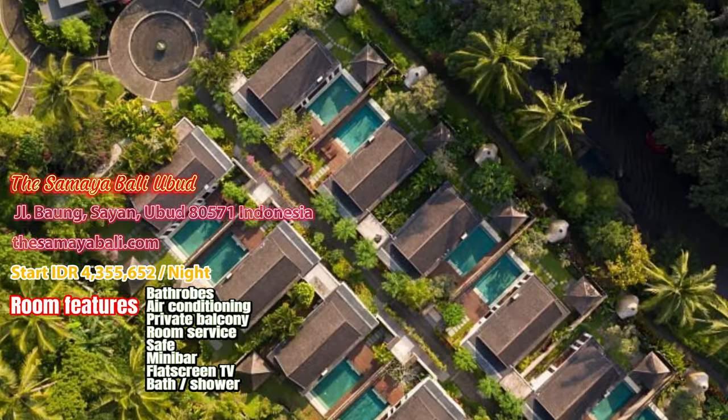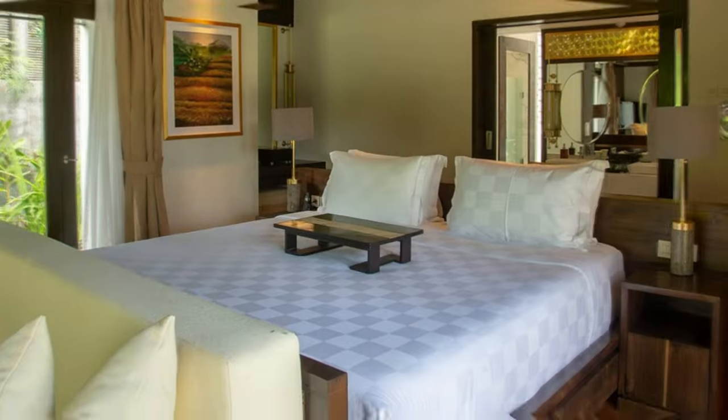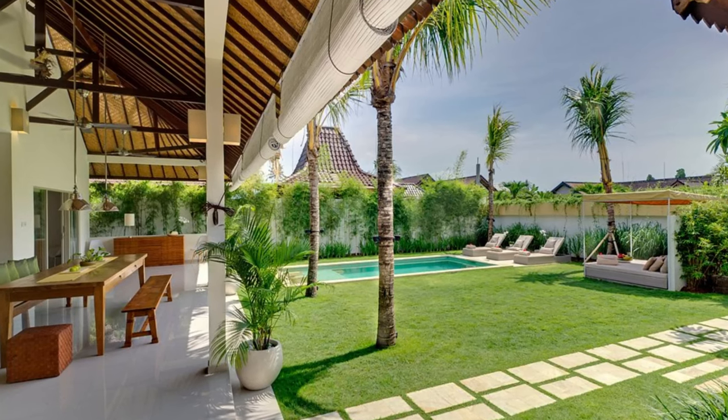1. The Samaya Bali Ubud. The Samaya Ubud is where guests can experience the unique delivery of Balinese hospitality in a superb natural location set alongside the Yang River.